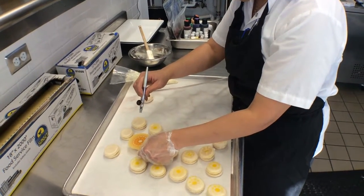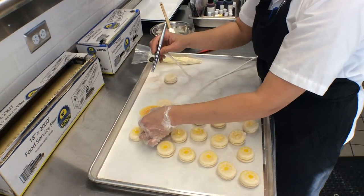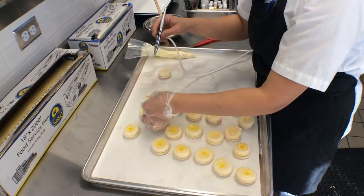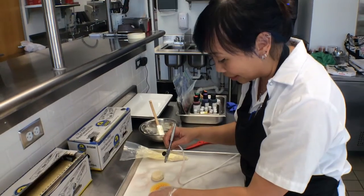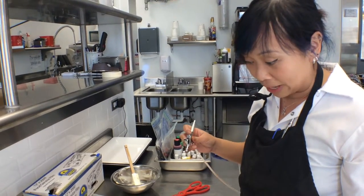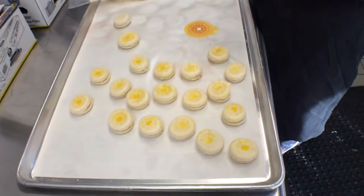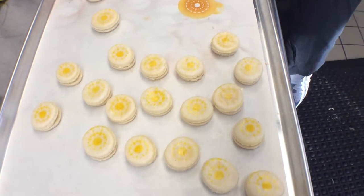I think macarons are a really popular dessert that a lot of people like. They're known for their colors and their different flavors and stuff like that. And I like to put a little spin of my own on things. So I like to airbrush stencil designs on things just to make it so you know that they're mine.